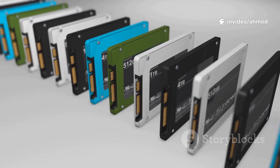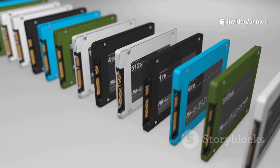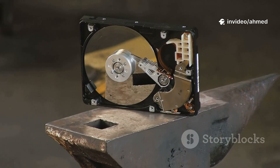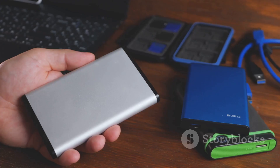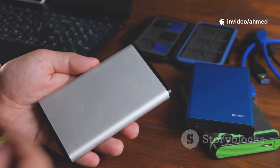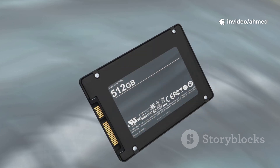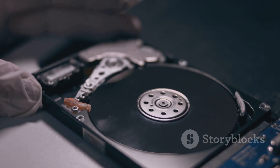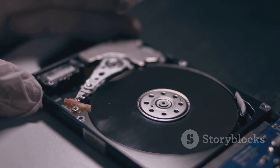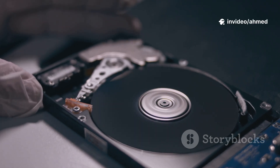This core difference leads to other distinctions: durability, power, and noise. Drop a laptop — HDD heads can crash into platters and destroy data. SSDs resist shock better, making them safer for laptops and portable devices. HDDs use more power and generate heat. SSDs use less, run cooler, and are silent. With an SSD, the only sign of activity is a tiny LED. Once you go silent, it is hard to go back.